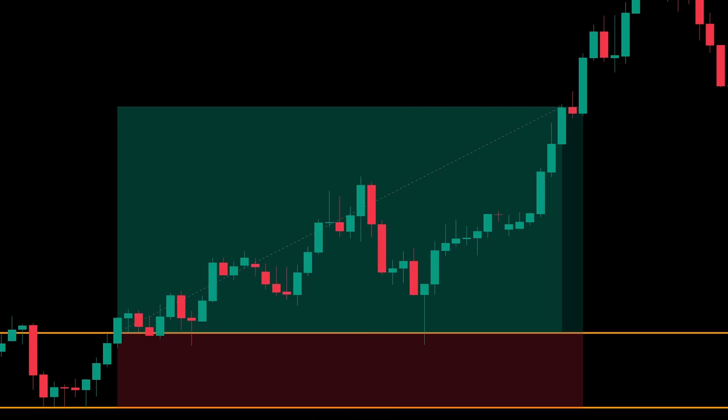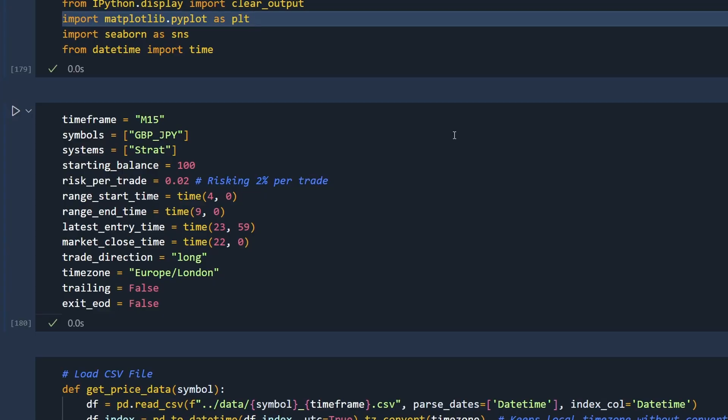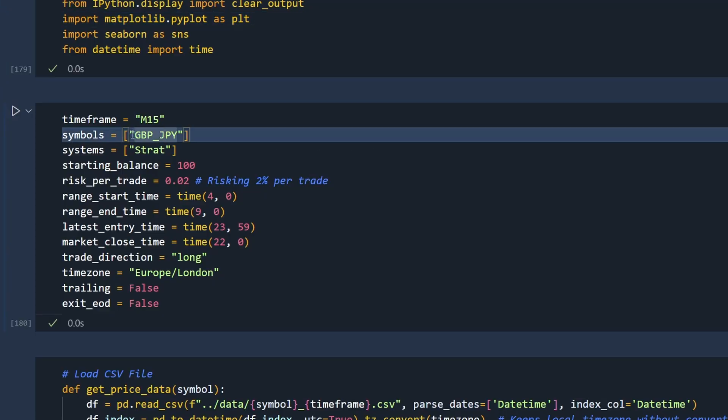I'm going to test it as it is and then show you some changes that make it even more profitable. Here is my back testing code. I'm testing this on the pound yen cross because that gave me good results previously. The test is on the 15 minute time frame, but it doesn't actually matter because these are going to be stop orders. Starting balance of 100, risking 2% per trade, testing long trades, and set to Europe slash London as the time zone.